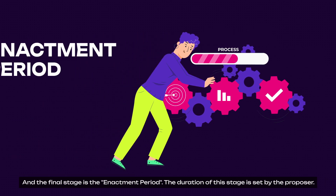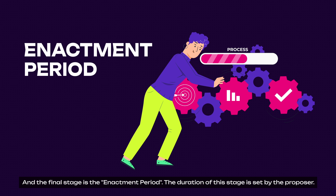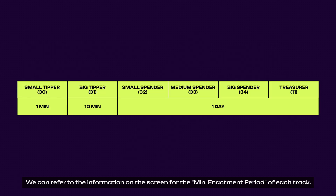Let's move on to the final stage: the enactment period. The duration of this stage is set by the proposer, and it cannot be shorter than a specified minimum in the referendum's track but can be extended. You can refer to the information on screen for the main enactment period of each track.